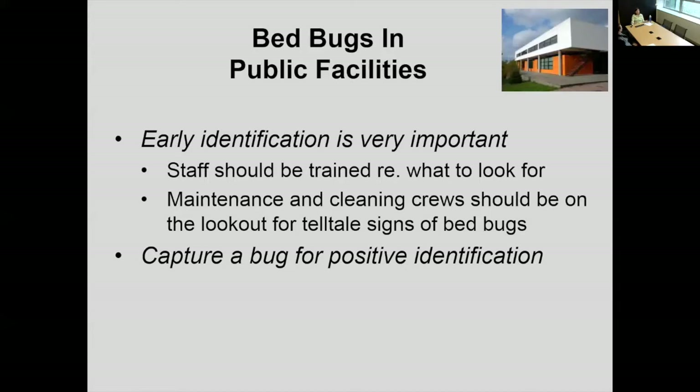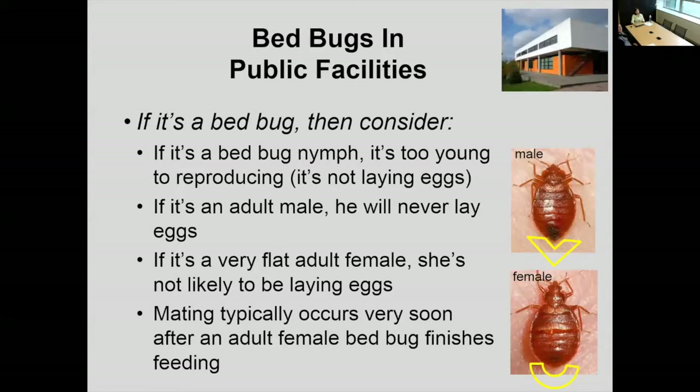You have to consider different situations. In a public facility, you're going to deal with bed bugs differently than in multi-family housing. Bed bugs are usually going to be brought in by a visitor or a staff member who has bed bugs at home. They're going to come in on someone's coat, shoes, purse, wheelchair, or walker. A bug can then climb off that item and get into a chair, carpeting, or equipment. But just because you see a single bug doesn't mean you have an infestation — it doesn't mean you panic and close down the business. It means you do further investigation. The first thing is to capture a bug for positive identification. Staff, cleaning crews, and maintenance all need to be trained what to look for.